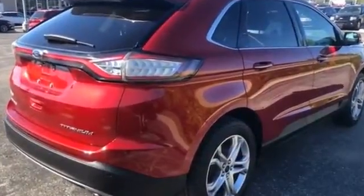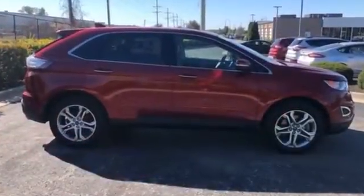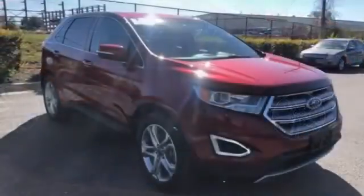Aluminum wheels, passenger side airbag sensor, adjustable steering wheel, traction control, universal garage door opener, power side view mirrors, variable speed intermittent wipers, and alarm system.